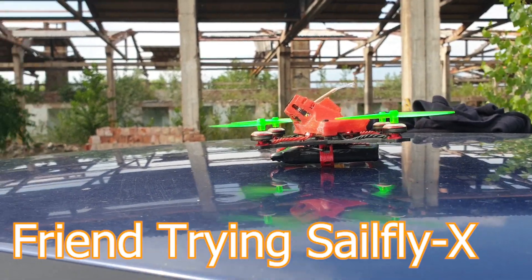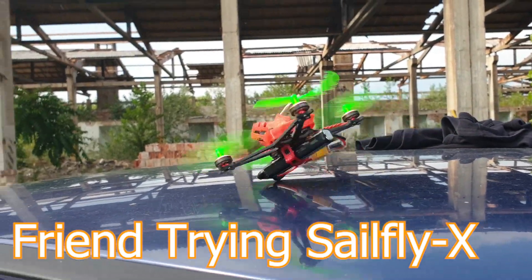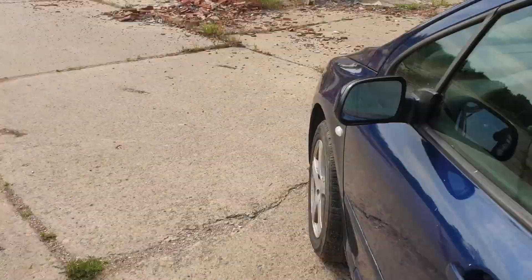The rain stopped, so we're gonna go find a place and start flying. Just go straight up. Stop.